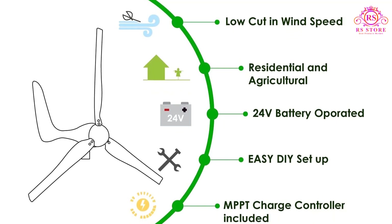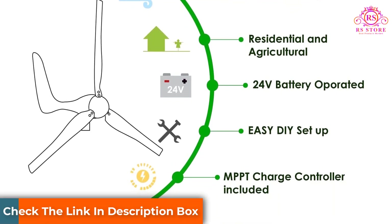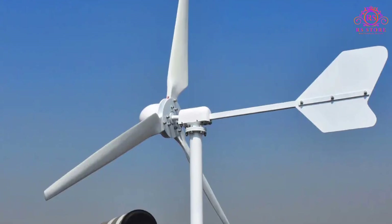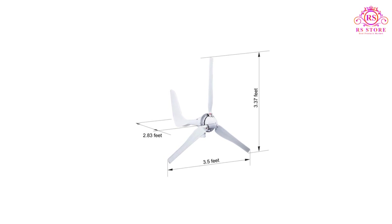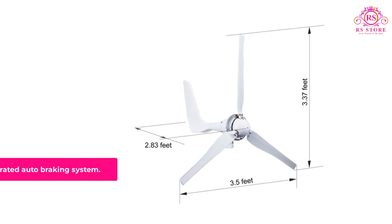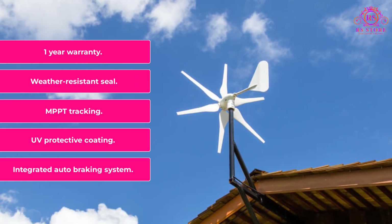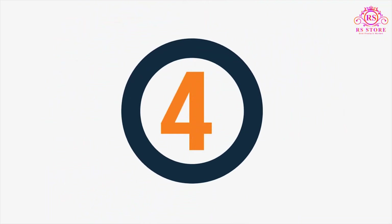The UV protective coating prevents the blades from becoming brittle and suffering heavy damage in strong winds, although total blade protection can't always be guaranteed. With a 1-year warranty, you'll have peace of mind when first setting it up, and you can pair the turbine with solar panels for maximum efficiency. Key features include: Integrated Auto Braking System, UV Protective Coating, MPPT Tracking, Weather Resistant Seal, and a 1-Year Warranty.